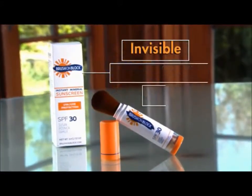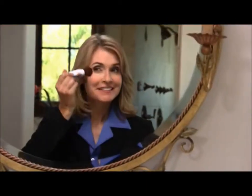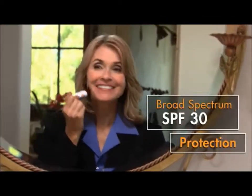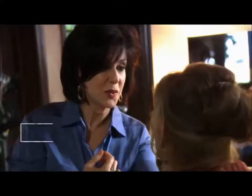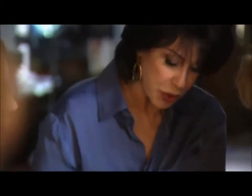Finally, there's a solution! Introducing Brush On Block, the invisible mineral powder sunscreen that you simply brush on. Now it's easy to get SPF 30 protection every day. Professional makeup artist Susan Posnick is a skin care expert and skin cancer survivor. She knows firsthand what happens when you don't protect your skin.